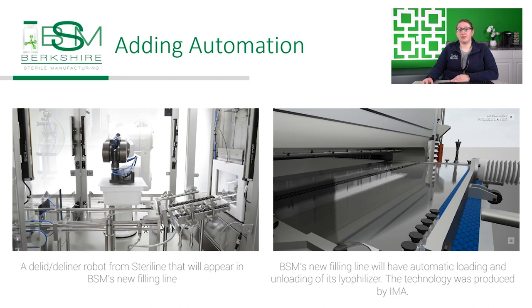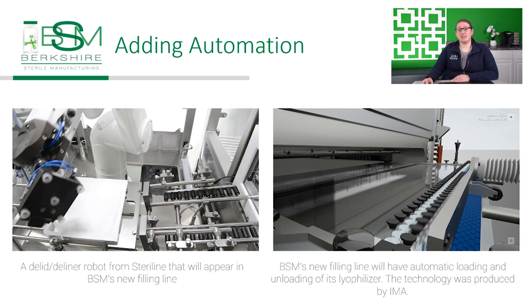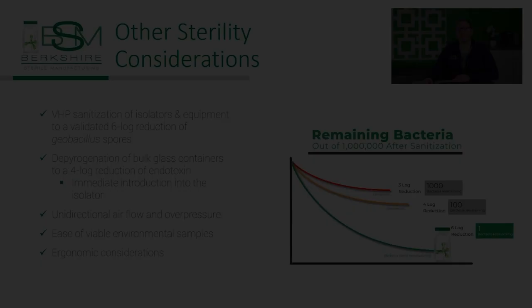We employed four robots in our filling line, as well as an automated load and unload system for the lyophilizer to eliminate operator interactions. The new line is fully automated. It won't be gloveless, but it will essentially be operatorless. Some other sterility assurance considerations involve VHP sanitization of the isolators and equipment to a validated six-log reduction, as well as depyrogenation of bulk glass containers to a four-log reduction of endotoxin with immediate introduction into the isolator.